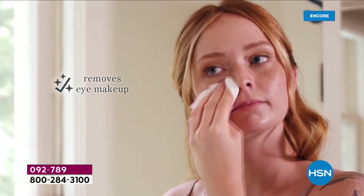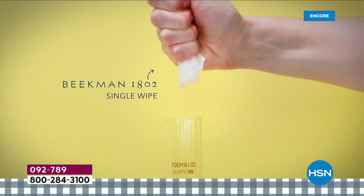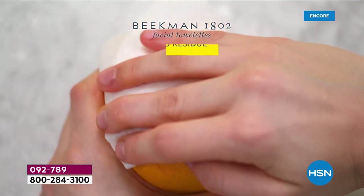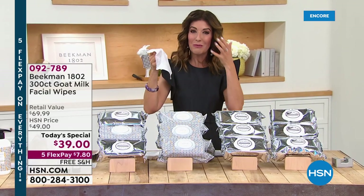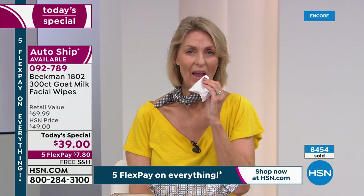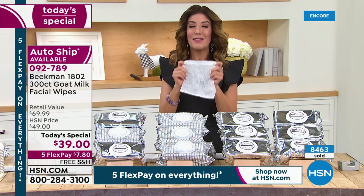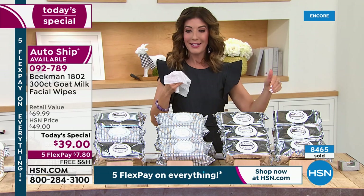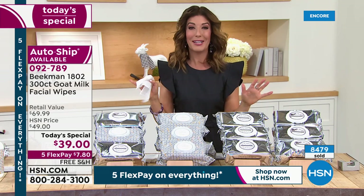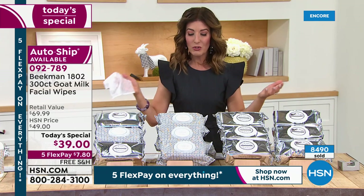That's how infused they are with goat milk, aloe, CoQ10, and the beautiful mineral waters of upstate New York. I remember the old wipes I used to take off my stage makeup — pure alcohol that really irritated my skin, left my face dry, tight, even stinging. The Beekman difference is these are almost like a little mini facial in every single wipe. So refreshing, so soothing. I keep a packet in the car for the beach, walks, hikes, or bike rides — a quick wipe-down.